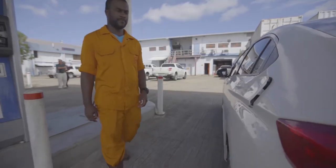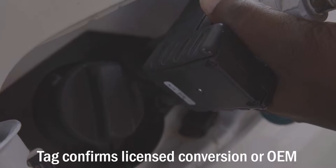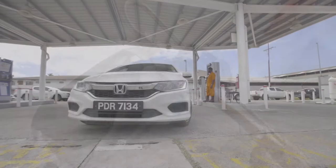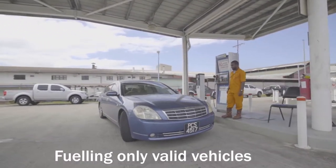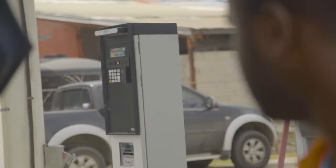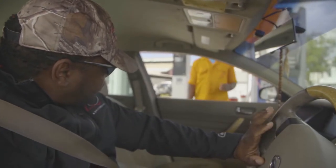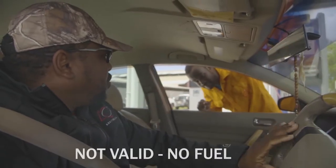When a person pulls up to fill at an NGC CNG station, the tag will be read by a nozzle reader affixed to the nozzle, and once valid, fuel will be dispensed. If the tag has expired, this means your vehicle's CNG system needs re-inspection, and fuel will not be dispensed until the vehicle is inspected and the tag is re-validated. Basically, no tag, no fill.